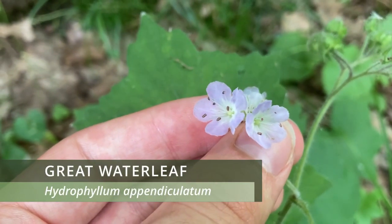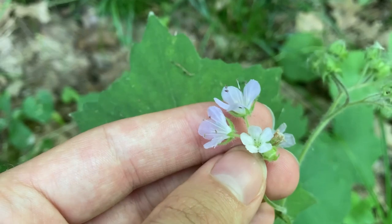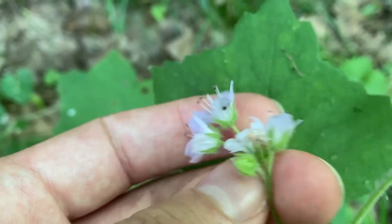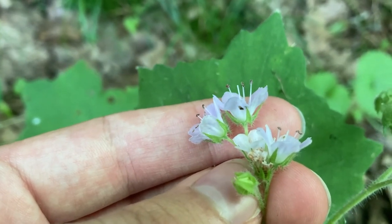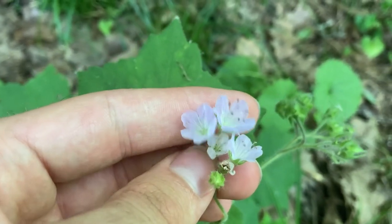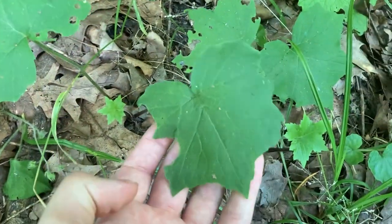Here we have great waterleaf, which is a light purple to light blue flower that grows in moist areas such as right next to the Missouri River. This species can be quite difficult to distinguish from other members in its genus, but if we look at its calyx, it has little spikes on it. Great waterleaf is the only member of its genus in this area that has spikes on its calyx, so that's how you can tell it apart. Another thing about great waterleaf is that it has leaves that kind of look like maple leaves, so they can sometimes be confused for a maple sapling.